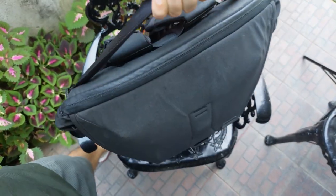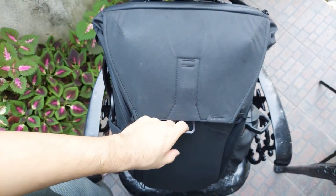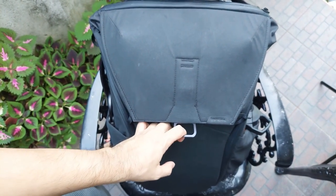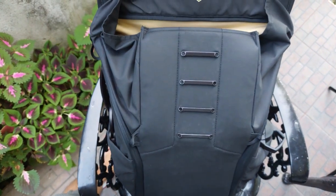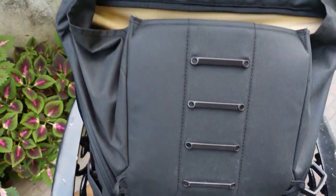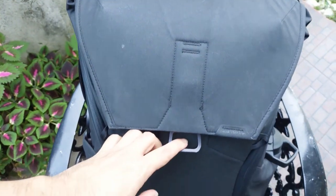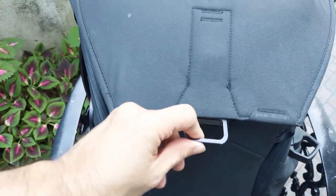The main compartment of this bag can be accessed three ways — from the top and from both sides. The top flap is secured with something Peak Design calls a mag latch system. It gives you four attachment points so you can adjust it up or down depending on how much stuff you have inside. I haven't used this bag for travel just yet but I imagine this feature is great for when you pick up those random souvenirs as you're exploring the city.